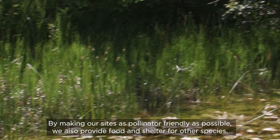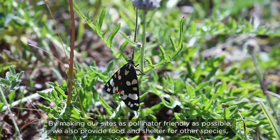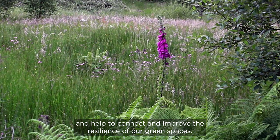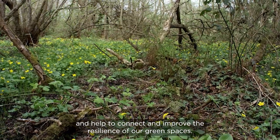By making our sites as pollinator friendly as possible, we also provide food and shelter for other species and help to connect and improve the resilience of our green spaces.